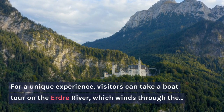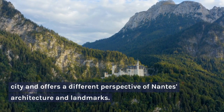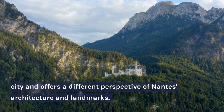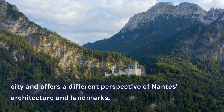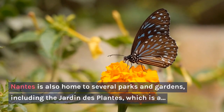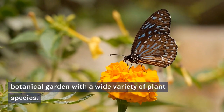For a unique experience, visitors can take a boat tour on the Erdre River, which winds through the city and offers a different perspective of Nantes' architecture and landmarks. Nantes is also home to several parks and gardens, including the Jardin des Plantes, which is a botanical garden with a wide variety of plant species.